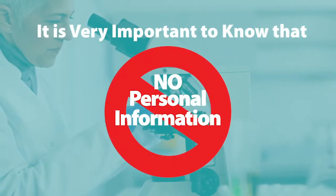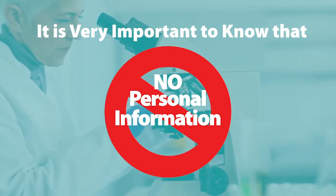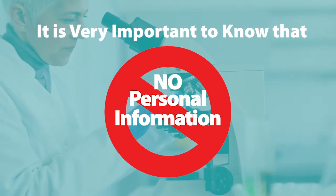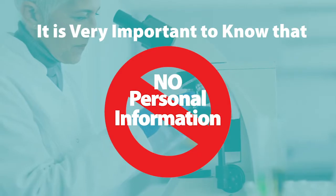It is very important for you to know that the cards do not have any personal information that can identify you or your baby. The Department of Public Health strictly follows all federal and state laws regarding privacy and research.